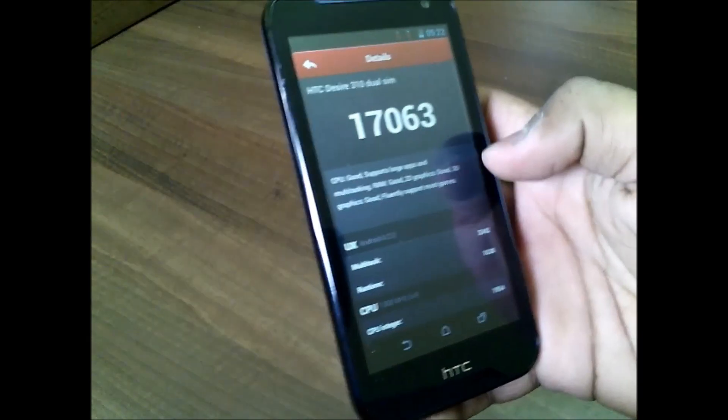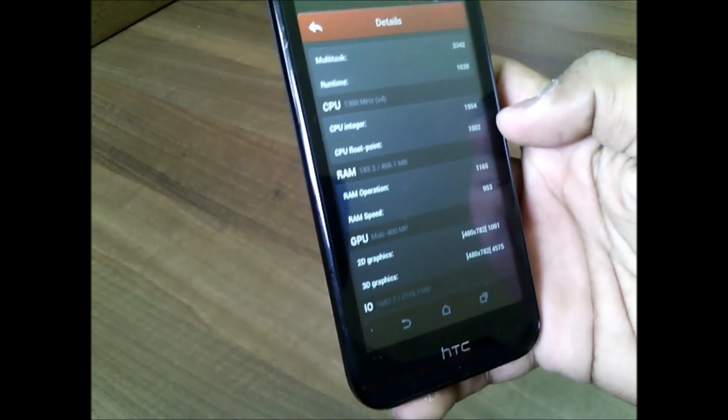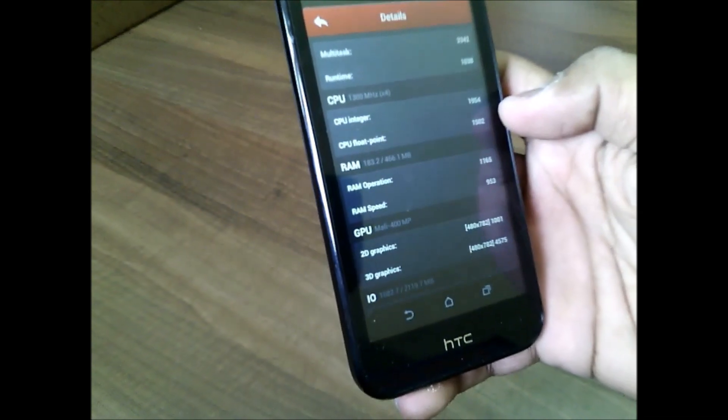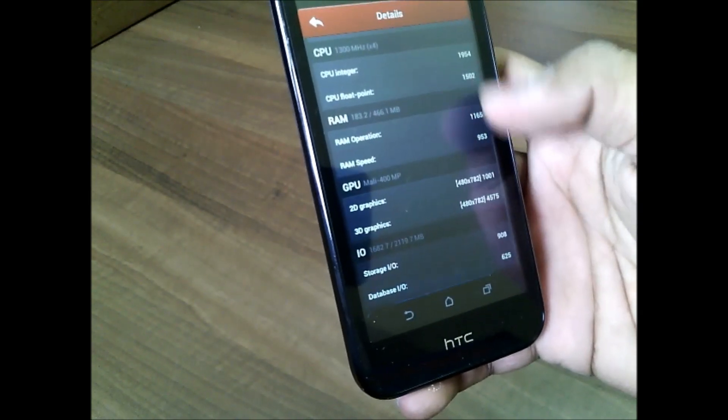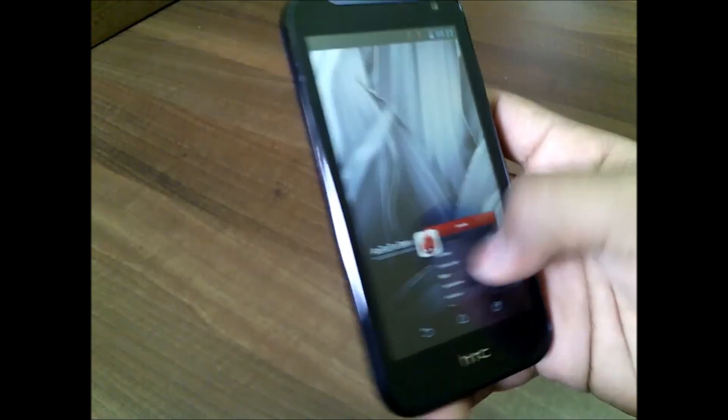You can see the details if you want. So this was the benchmarks review on the new HTC Desire 310. From Allva Technologies — do not forget to hit the subscribe button below. I'll be coming up with more reviews and comparisons on the HTC Desire 310, so stay tuned. Thank you guys for watching.